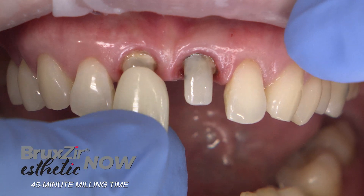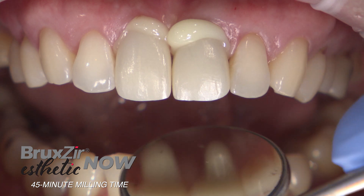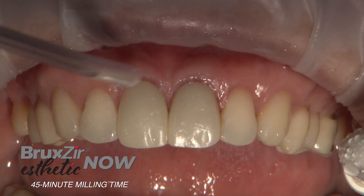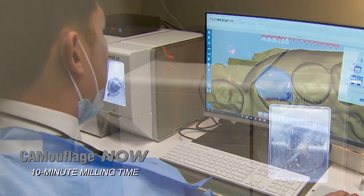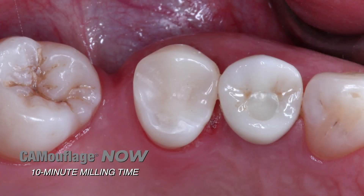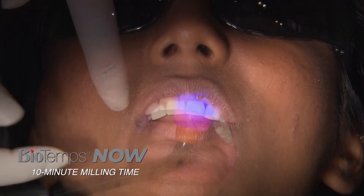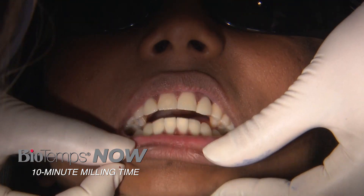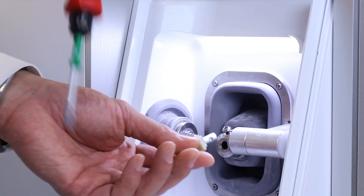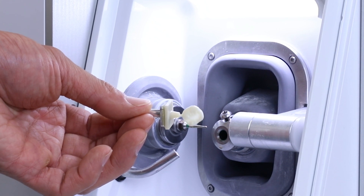Also available is Bruxzir Aesthetic Now, a highly translucent zirconia material that has quickly become the preferred option for anterior cases in our lab, surpassing even the leading glass ceramics. Rounding out our family of Now materials is Camouflage Now for composite restorations and BioTemps Now for ready-made provisionals. The 'Now' stands for No Oven Wait, because these are all pre-centered materials — stain or glaze if you wish, but they are ready for delivery straight from the mill.